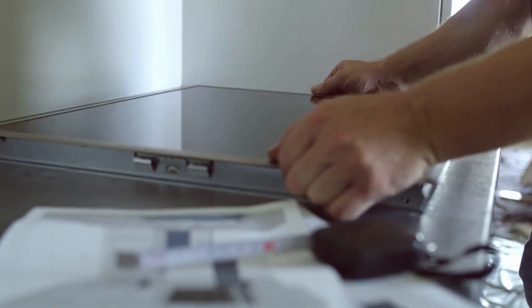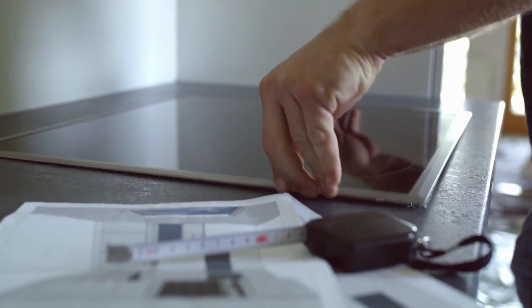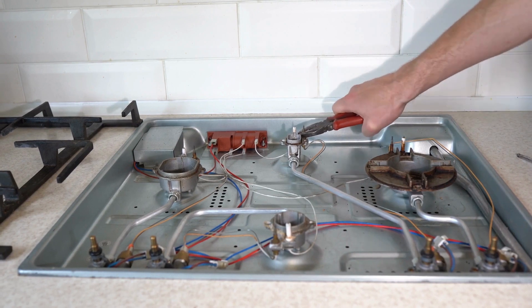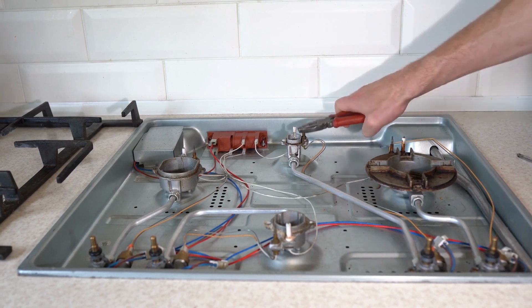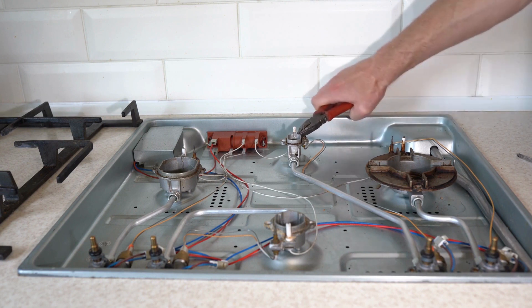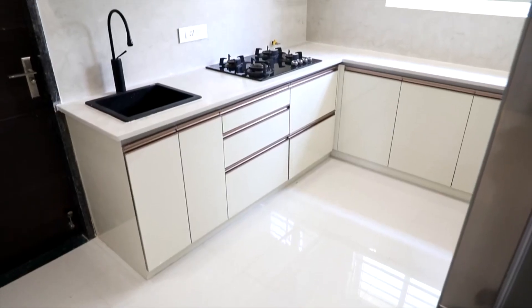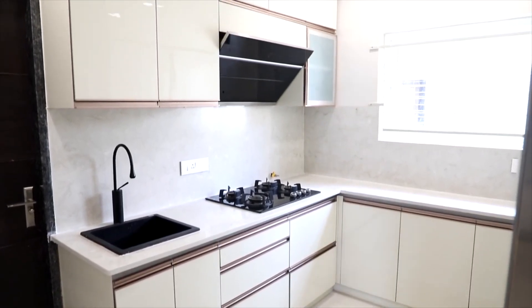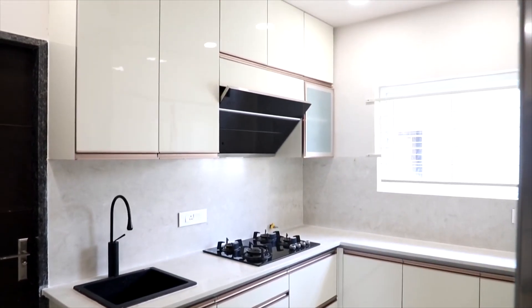On the other hand, a built-in hub is difficult to install. It requires extra help from experienced people because you need to remove a section of the countertop and then install the built-in hub, and this should be done only after measuring the hub perfectly. We suggest you decide this during the construction stage so that you can leave space for the hub easily without having to mess up your kitchen later on.